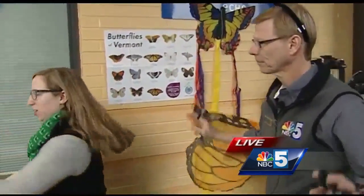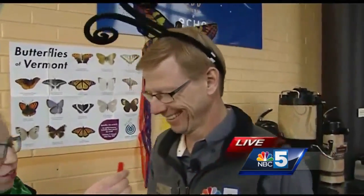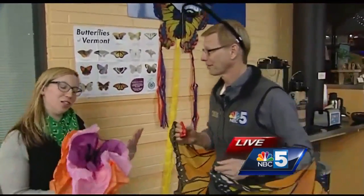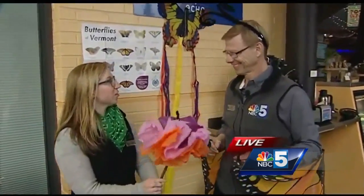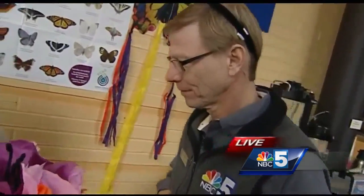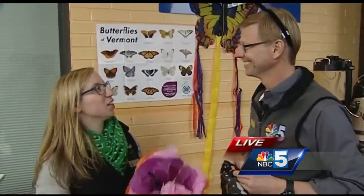We'll give you this proboscis to represent our butterfly mouth. They'll actually use that proboscis to suck up nectar from flowers. Not all adults have functioning mouth parts — if you come to Echo, we can tell you more about that.